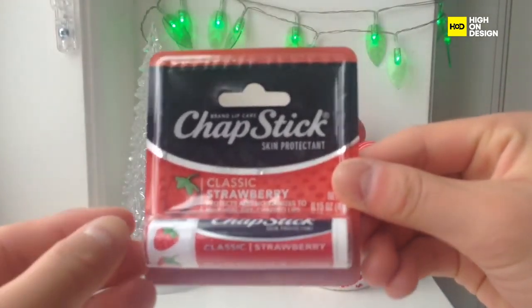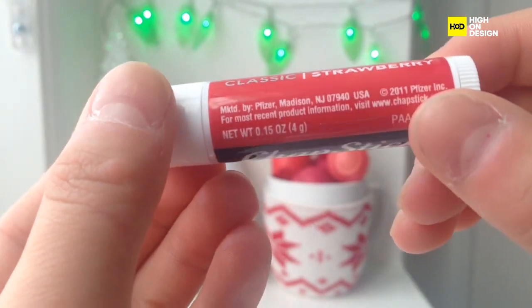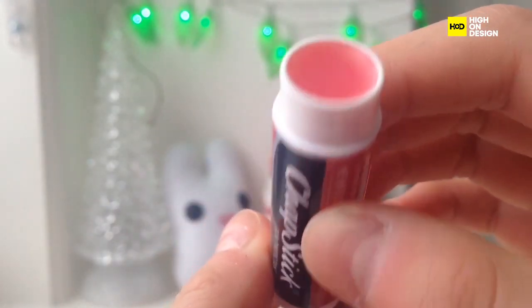Next, we have ChapStick, a pocket-sized essential for lip care on the go. With its compact tube design and moisturising formula, it provides protection and hydration without any unnecessary bells and whistles.